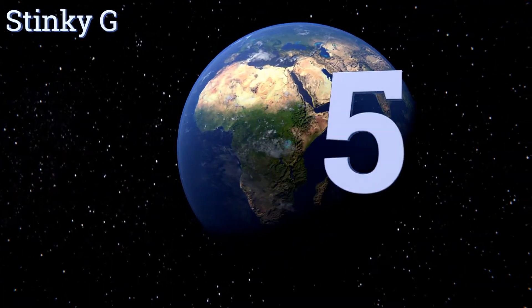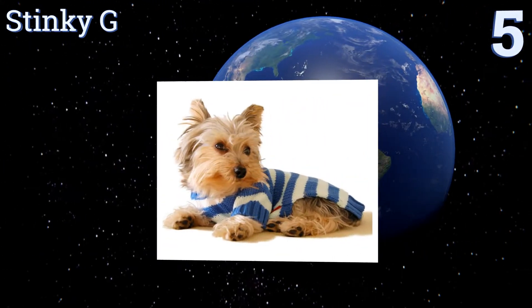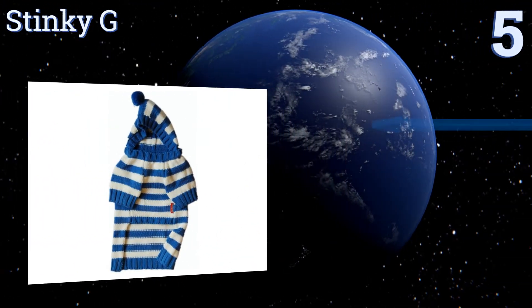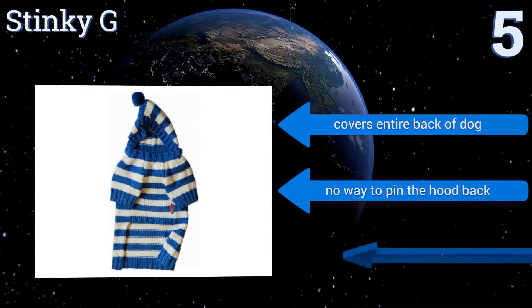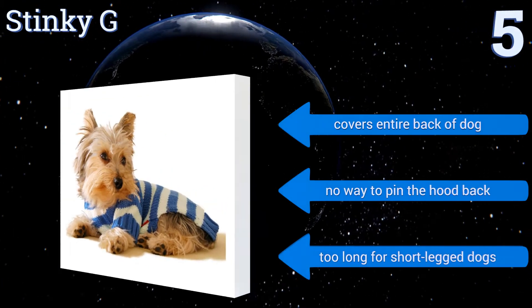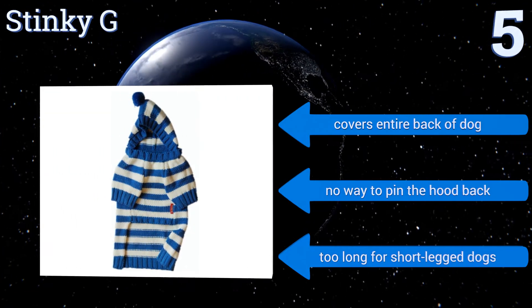Halfway up our list at number 5, not only will a Stinky G keep your dog protected against chilly weather, it's also quite charming with its flip-up hood and attached pom-pom. The soft material is comfortable and is also conveniently machine washable, and it won't lose its shape or shrink. It covers the entire back of the dog, but there's no way to pin the hood back, and it's too long for short-legged dogs.